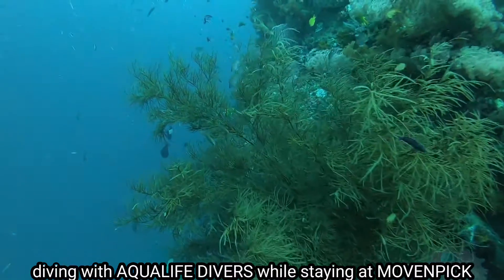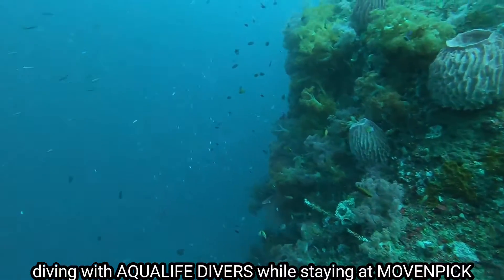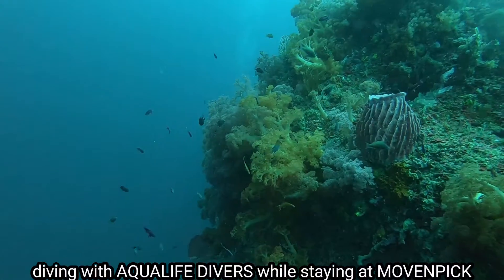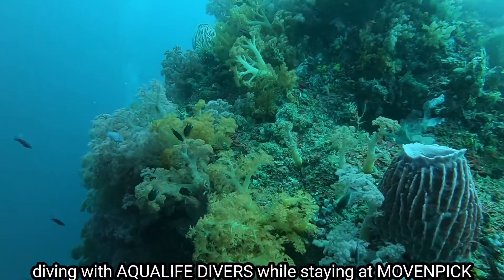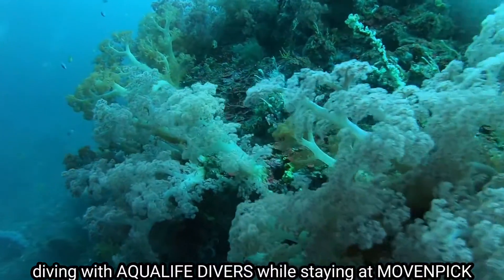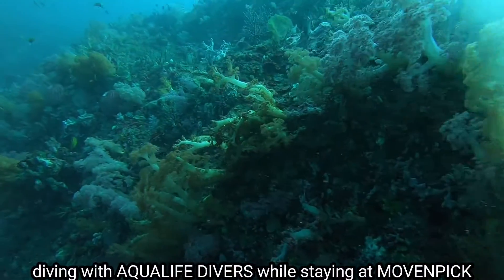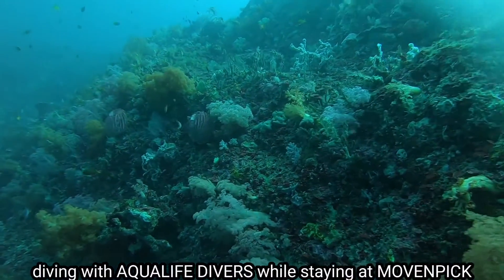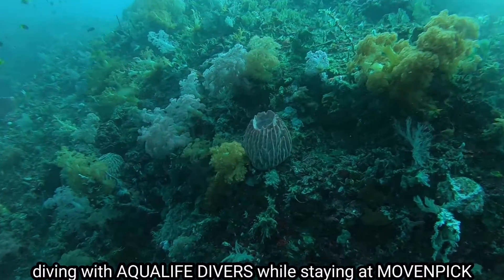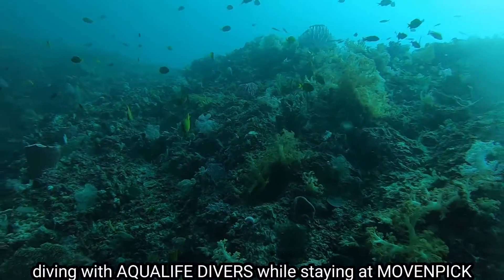The bigger fish would normally come out when the currents are stronger. There was a time you would see the big tuna just cruising by. Anyway, we are just trying to shoot the different soft corals — as you can see, different colors. I'm not even finning; the current is actually bringing me around. Just to make sure I don't destroy any of the corals here.